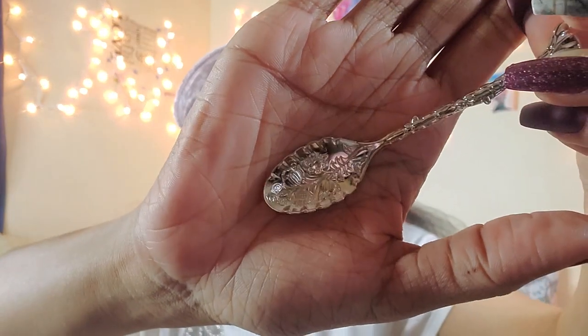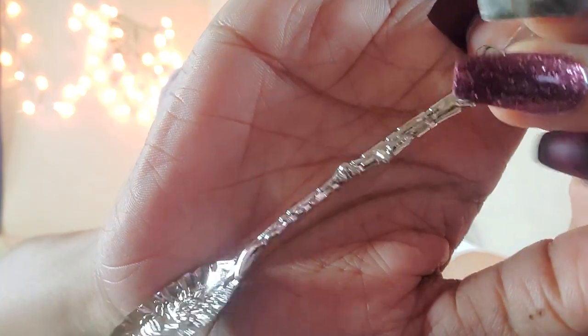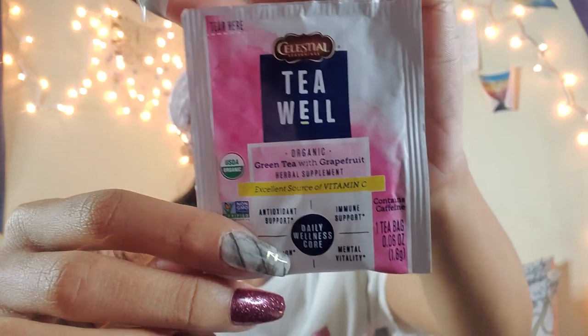This teaspoon is gorgeous — I don't know if you guys can see the floral print inside, but the detailing is amazing. I'm going to be cleaning this and using it today. Then there is a tea — Celestial Seasonings green tea with grapefruit. I like Celestial Seasonings but I can never find the tea bags individually wrapped.